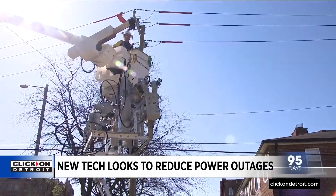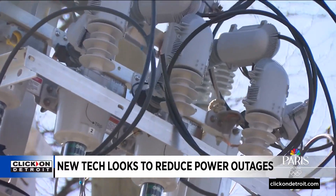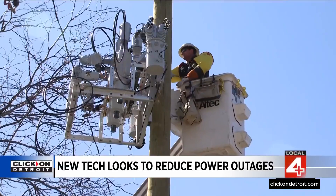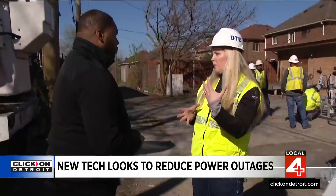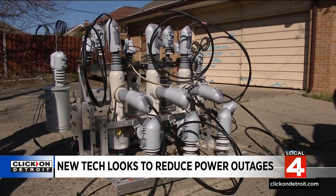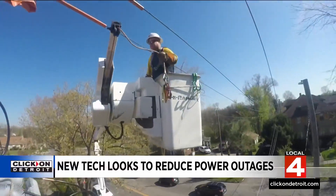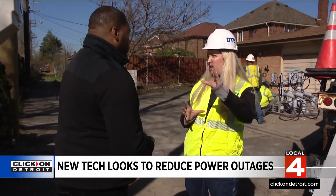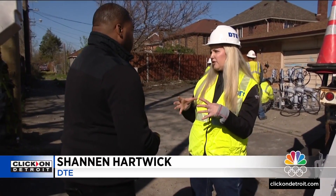Just off Pasadena and Dexter on Detroit's west side, DTE and its contractors were hard at work on Monday installing devices like this on power poles. They're called reclosers. These devices can be remotely controlled and operated. Engineers say reclosers are helping DTE make its systems more streamlined and safer for its customers. These devices are smart devices, which means that they're connected to our state-of-the-art control center, as well as integrated into our advanced technology systems.